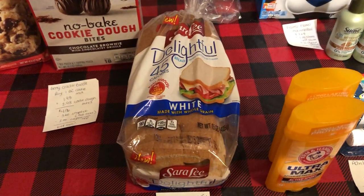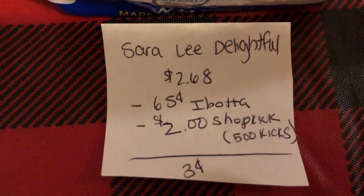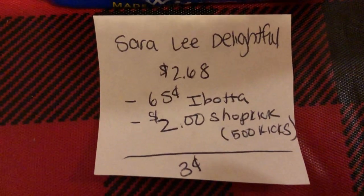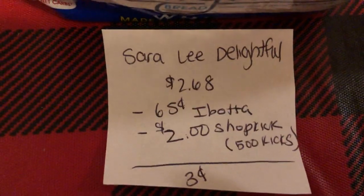The next deal is on the Sara Lee Delightful Bread. You're going to buy one loaf at $2.68. Ibotta has $0.65 back and Shopkick has 500 kicks, which is equivalent to $2.00, making it just $0.03.